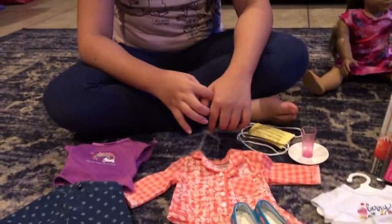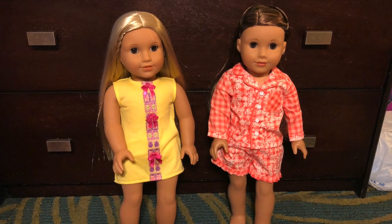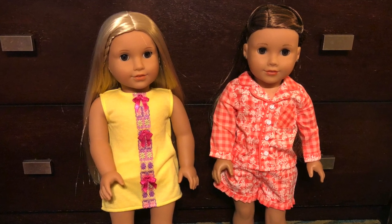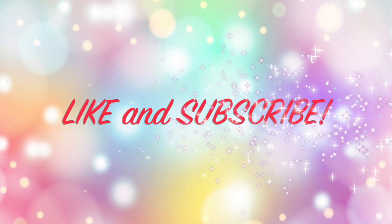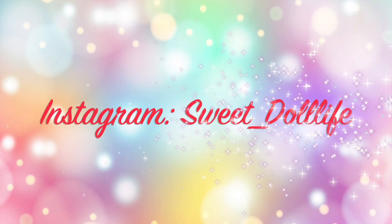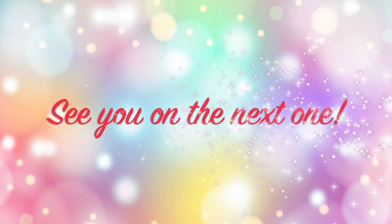Overall, I had so much fun making this video and I hope you guys liked it. That's it for today. Hope you enjoyed — Sweet Dreams, My Sweet Doll Life. Thanks for watching. Don't forget to like and subscribe, and don't forget to check out our Instagram at Sweet Doll Life. See you on the next one.